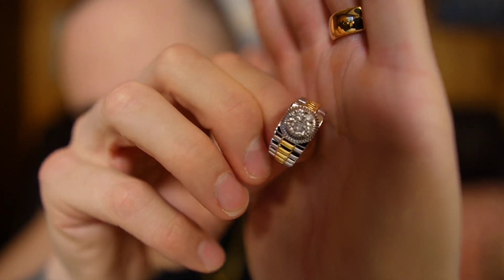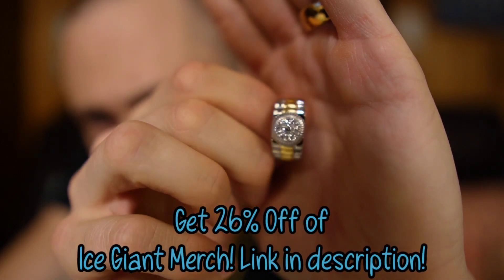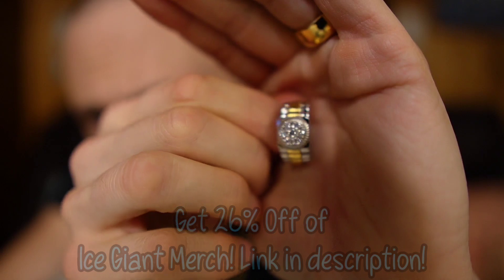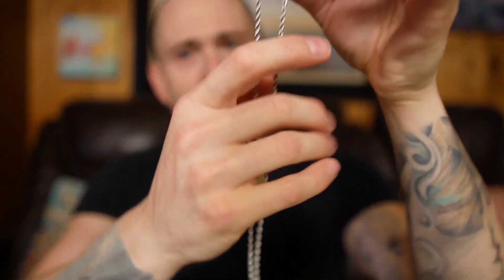They just sent me this package of goodies — I can't thank them enough. The reason they do this is because they appreciate you, the viewer, the person watching this channel. This isn't because they like me — this is because they appreciate your comments and you asking to see something. So they see what you guys like, what you guys ask for, and then they send it over. Truly grateful for them supporting you guys and this channel.